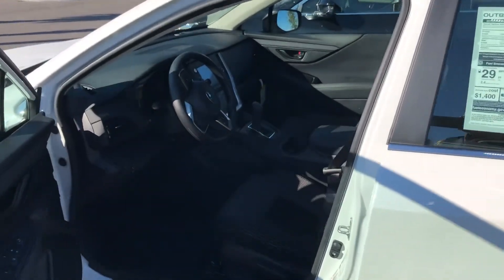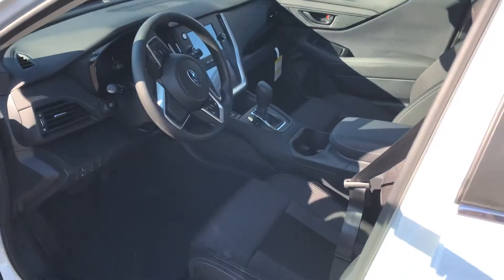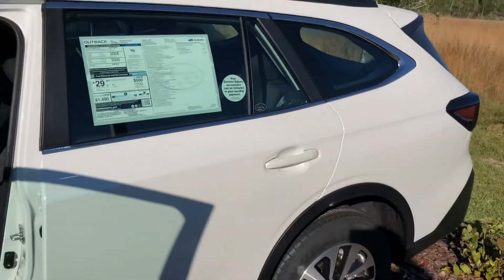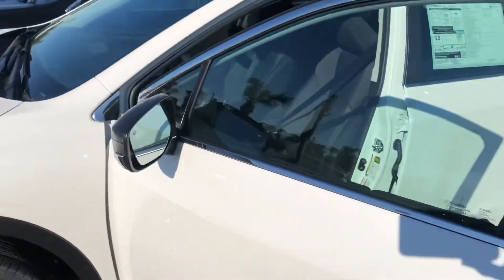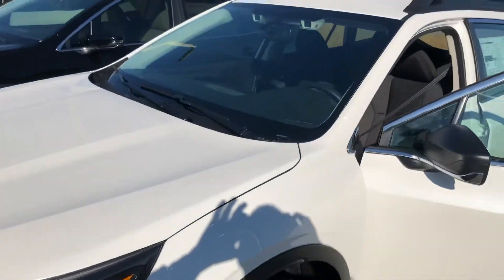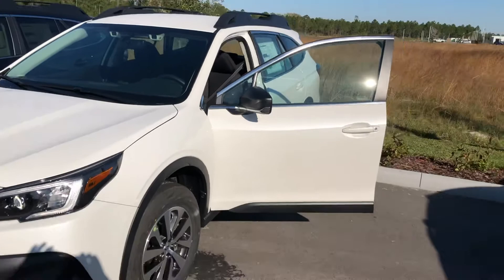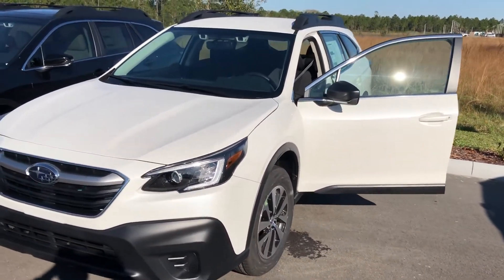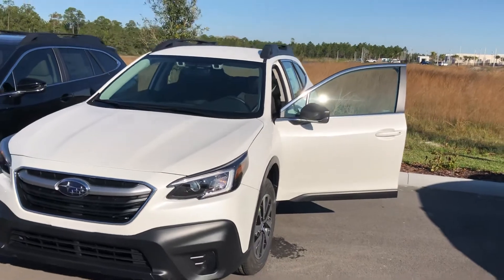This happens to be the Crystal White Pearl with the black cloth interior. It comes equipped with the safety features called EyeSight — it is one of the safest vehicles on the road. We are making fantastic deals on the 2020 Outbacks; in fact, it's as if you're purchasing a 2019.